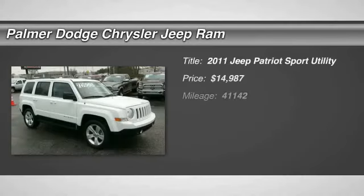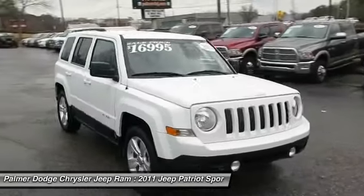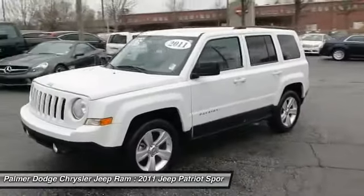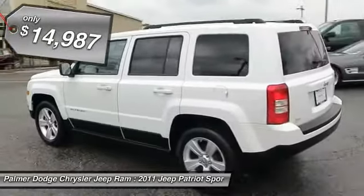The 2011 Patriot. The Jeep Patriot is unmistakably a Jeep. It looks like a cross between a Jeep Liberty and Jeep Compass, or maybe a three-quarter scale version of the big Jeep Commander. The Patriot has plenty of room inside for any size family and is priced below $15,000.